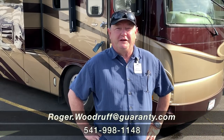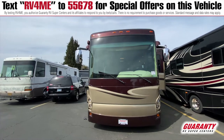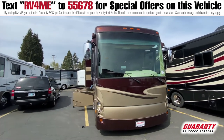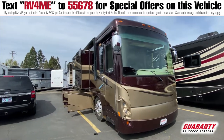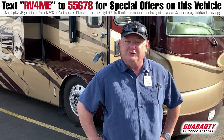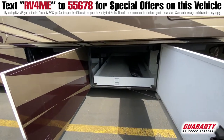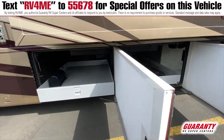Hi, I'm Roger Woodruff with Guaranty here in beautiful Junction City, Oregon. Today I get to talk to you about this '07 40-foot Newmar Dutch Star. Newmar is one of the premier builders, and I get the privilege of telling you all about this rig. It's a well-built rig — a Newmar 40-foot diesel pusher with a great engine. Let's take a look at this coach.